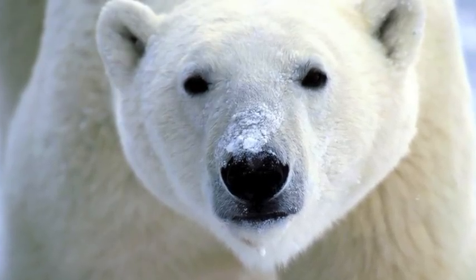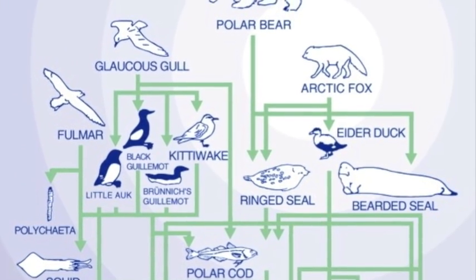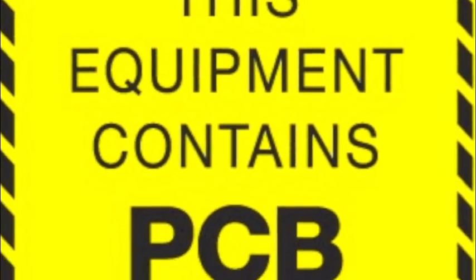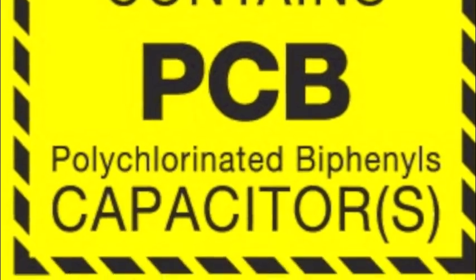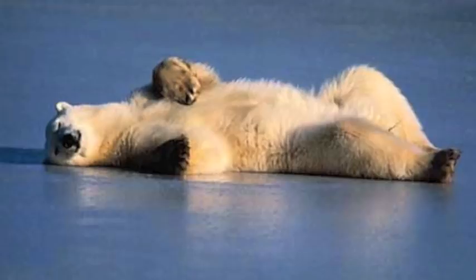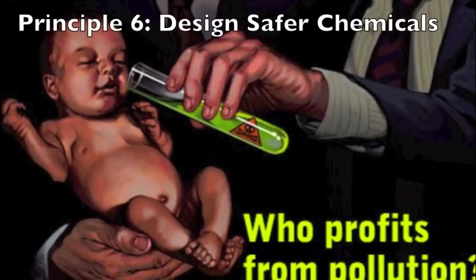Next, meet Paul the polar bear, who lives in the polar basin. Paul's position at the top of the Arctic food chain has resulted in high levels of persistent organic pollutants, such as polychlorinated biphenyl, which are used in transformers, capacitors, and factory coolants, accumulating in his body. Accordingly, Paul's immune system has become severely weakened. Paul's body cannot fight off diseases as well as it should, and he has just died. In order to protect other animals at the tops of food chains like Paul, inherently safer chemicals must be created.